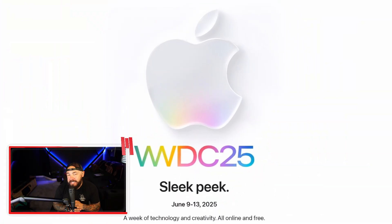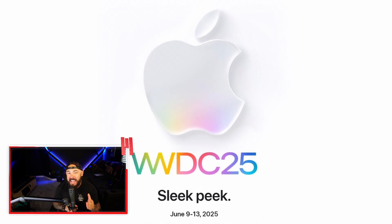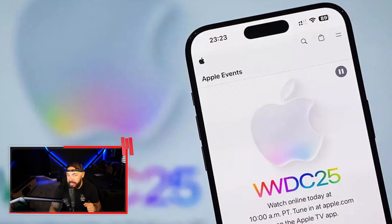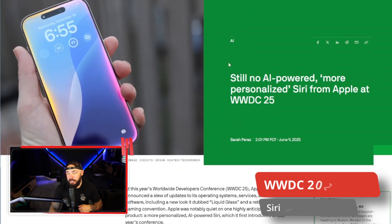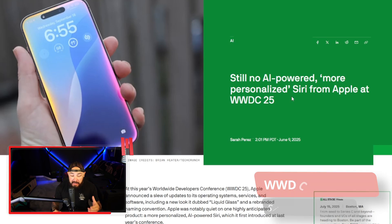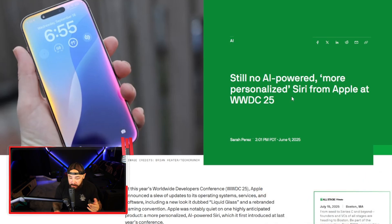Apple's WWDC 2025 just happened, and yet it lacked the one thing that Apple desperately needed. Still no AI-powered, more personalized Siri from Apple. It's crazy that it has taken them this long and there's still nothing in the way of AI when it comes to Siri. WWDC — Apple dropped every buzzword imaginable except for one: Siri.